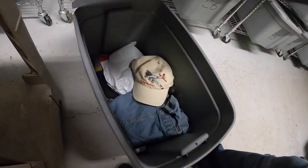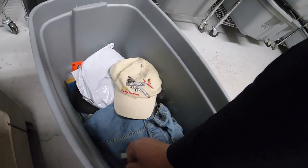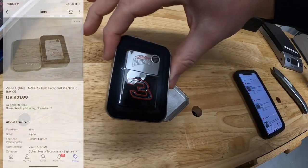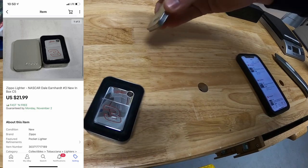Next we're coming over to C5 — sold this Zippo lighter, a Dale Earnhardt Senior design. Pretty cool look. That sold for $21.99 free shipping.